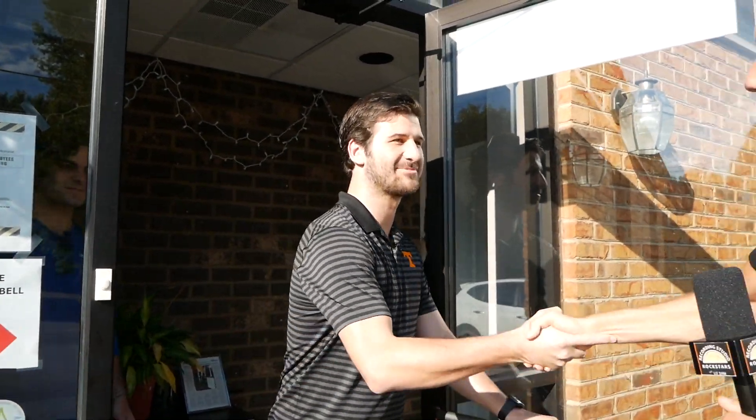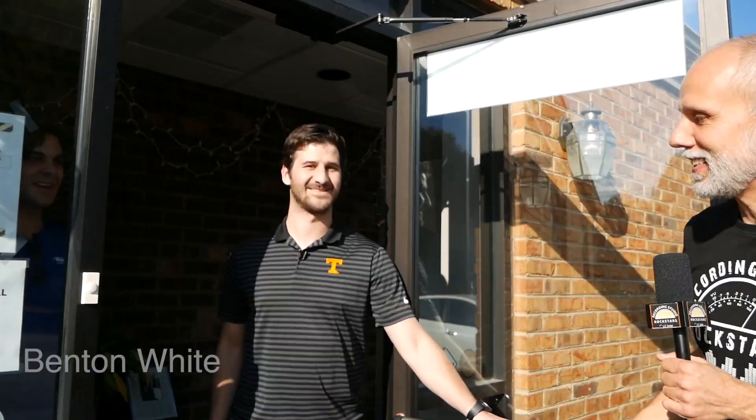After greeting Benton and Gabe at the entrance, our host thanks the team for having them at the headquarters — or as they call it, the plant. Benton confirms: "This is where the magic happens."